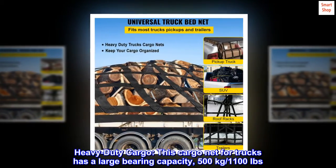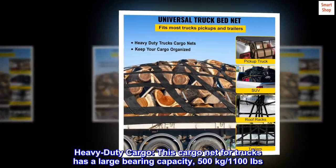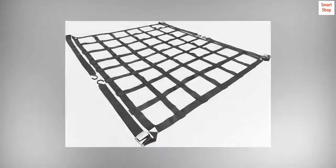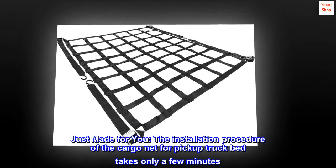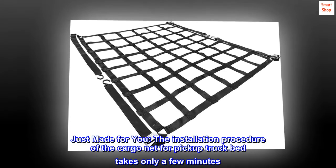Heavy-duty cargo: this cargo net for trucks has a large bearing capacity of 500 kilograms / 1100 pounds. It can apply to hold goods up as a hammock or ceiling net — just made for you.